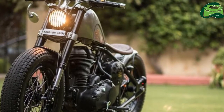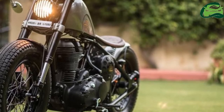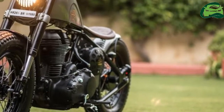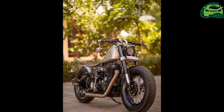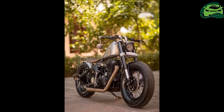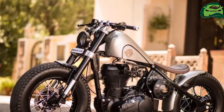Rajputana Customs from Jaipur has transformed the Royal Enfield Classic 500 into a custom motorcycle called the Matilda. The Matilda is a retro-modern Bobber iteration of the Royal Enfield Classic 500. The changes are so exhaustive that the bike hardly has traces of the original model's design.